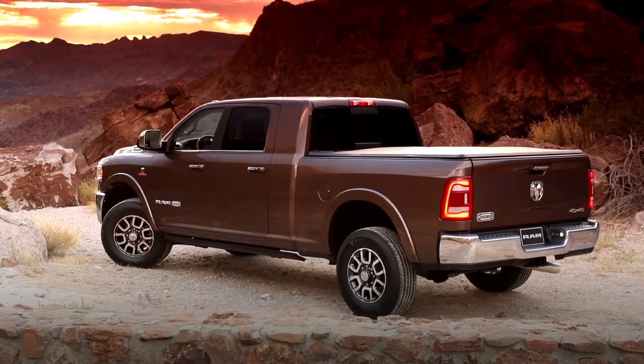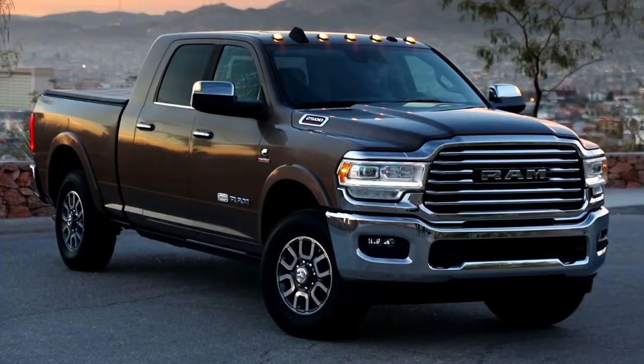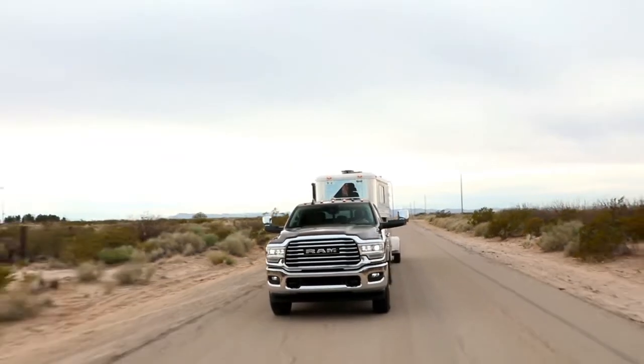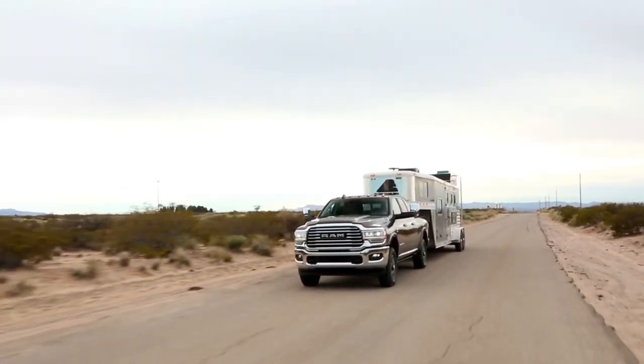That's why the Ram 2500 offers an available factory-installed rear axle structural cross member. Built with provisions for a fifth wheel and gooseneck hitch, the crossmember seamlessly connects your trailer with the frame of your heavy-duty truck.